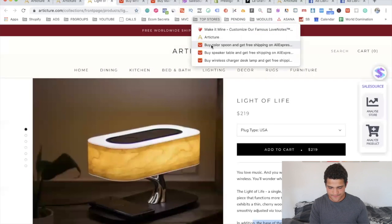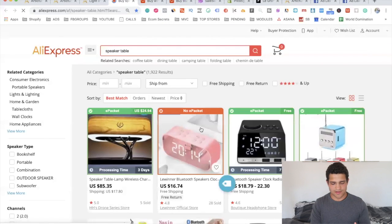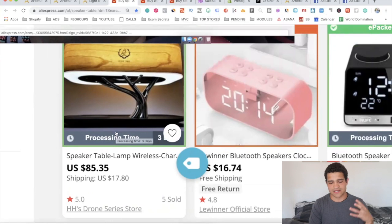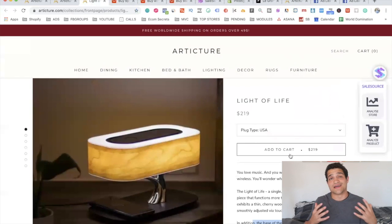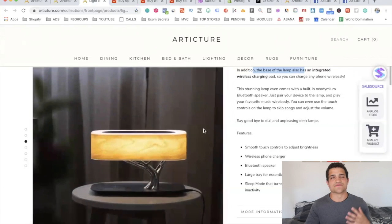The speaker table with wireless charger is one of the other products they're selling. On AliExpress they're sourcing it for $85, and then selling it for about $220 on their store, making it seem like an extremely luxurious product not everybody can buy. You might think it's custom-made and you can't get these products yourself — but you can. It's a new strategy I haven't seen many people using and certainly nobody teaching it in any courses.